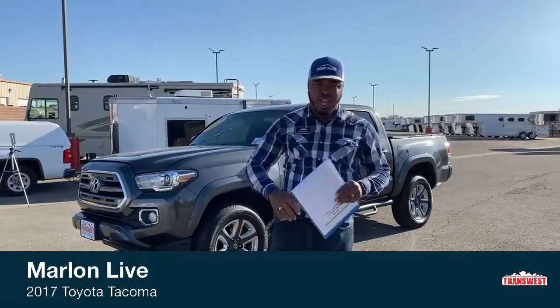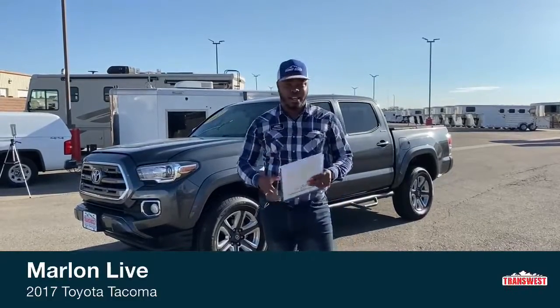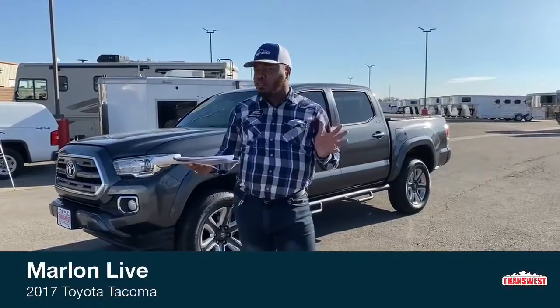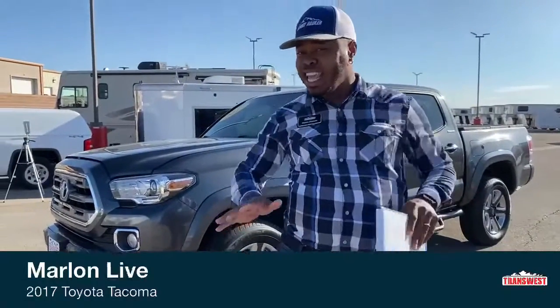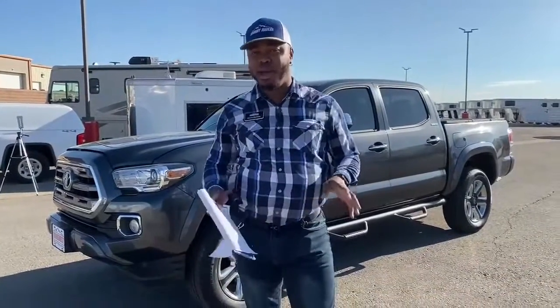Right behind me is the 2017 Toyota Tacoma Limited. I want to go over a few things about Toyota that most of you guys might not know, or those Toyota fans would know. Toyota has been out over 20 years. The first generation of the Tacoma came out in 1995.